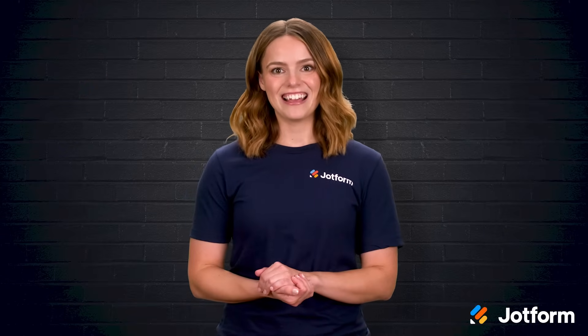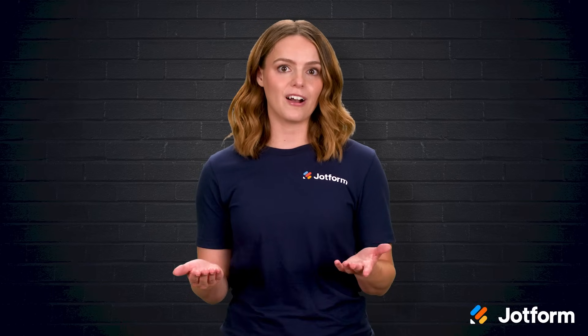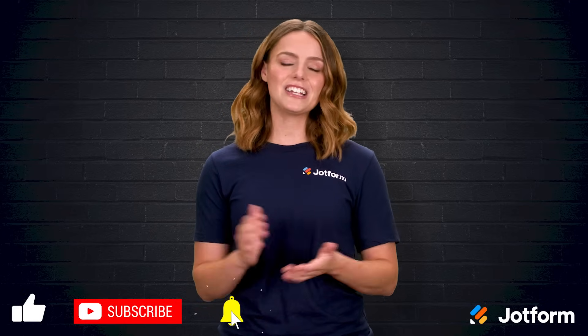Thank you so much for joining me today. I'm Sissy with JotForm, and if you enjoyed this breakdown of food delivery app costs and strategies, be sure to tap that subscribe button so you never miss our next tip. Stay hungry for success, and I'll catch you in the next video!